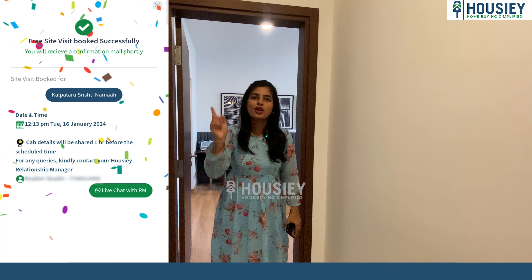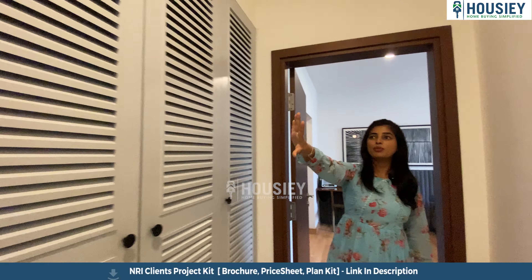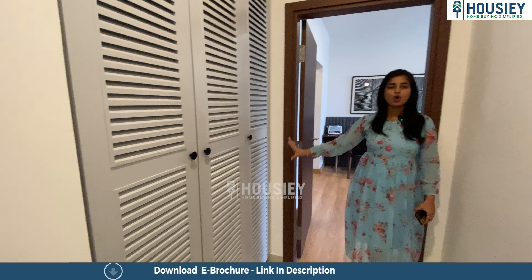So what are you waiting for? Go and book your free site visit today. And now let's have a look at the master bedroom. But before that, opposite to the master bedroom, I have pretty spacious cabinets here as well, where you can accommodate all your utilities.